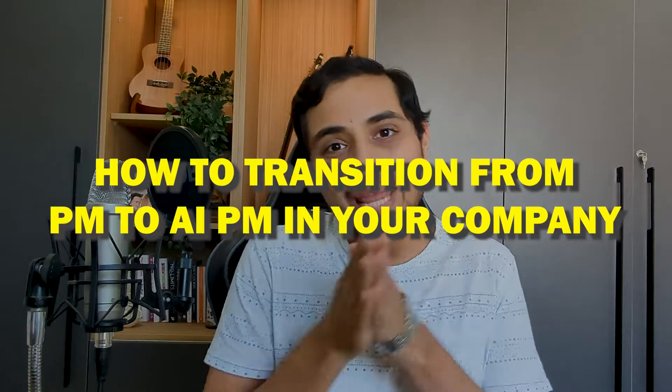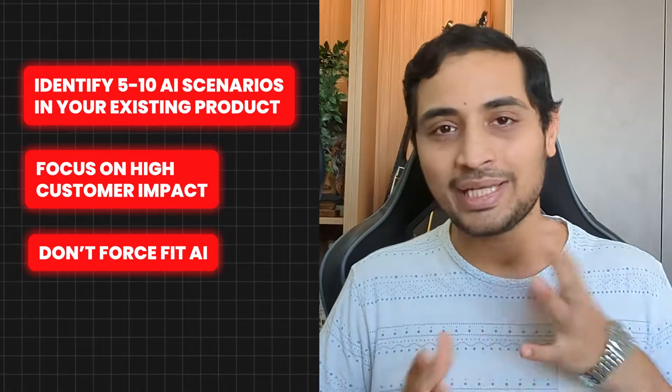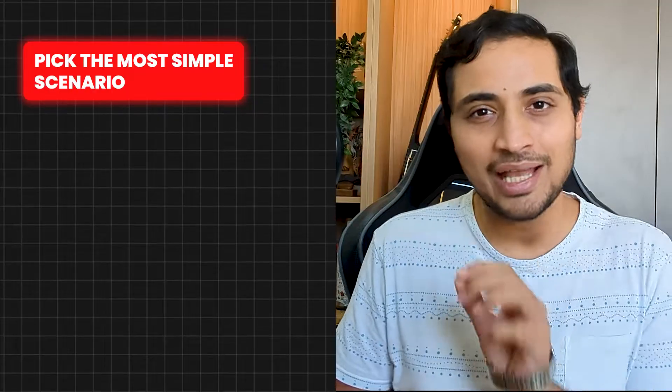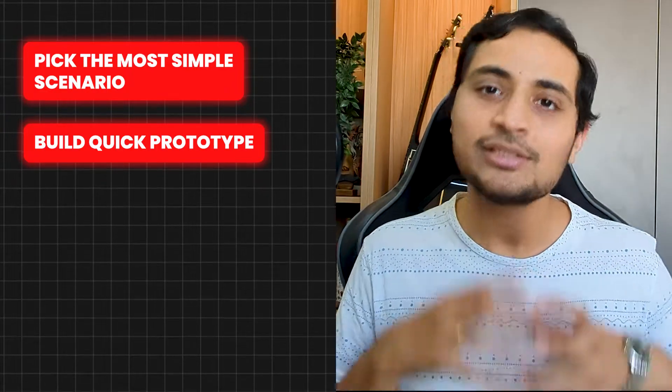To transition from product management to AI product management within your company, start by identifying five to ten AI scenarios within your existing product. Focus on high-value customer impact scenarios and don't try to force-fit AI into any scenario. One of the easiest ways to integrate AI is either a chatbot or a summarization scenario — you can provide your functional data on top of a chatbot, or let customers summarize your large functional data any way they want. Pick one or two such low-hanging fruit scenarios and try to build a small prototype, taking help from your data analyst or developers, or build it yourself.